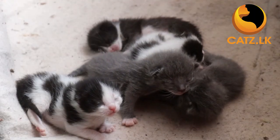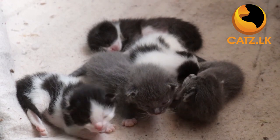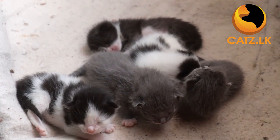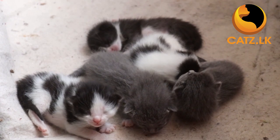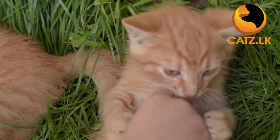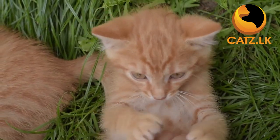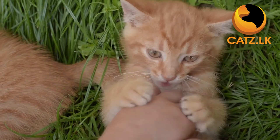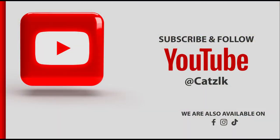Now you have the basic details of vaccinating your cat. Remember to consult your vet for further details on vaccination. Following the vaccination schedule is vital to keep your cat healthy and strong, ensuring the well-being of your furry friend and the protection of your family members. We will catch you with another interesting video next time. Bye for now.